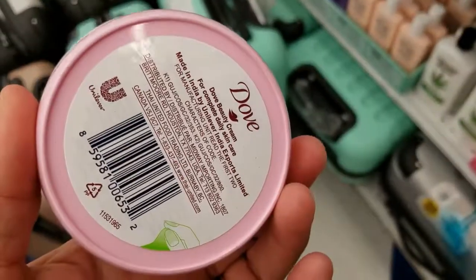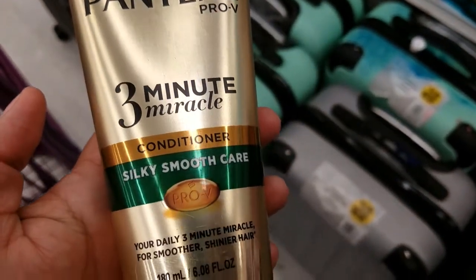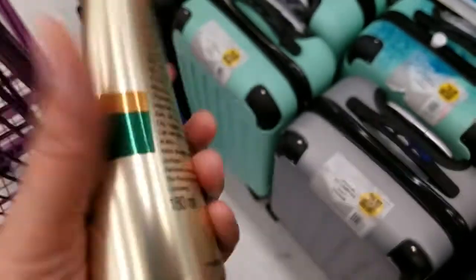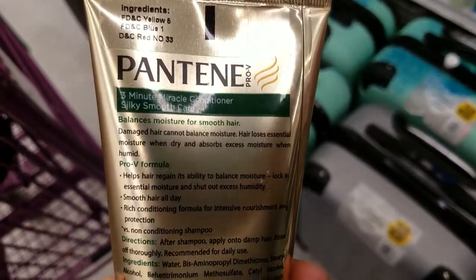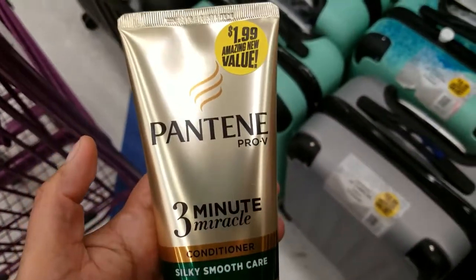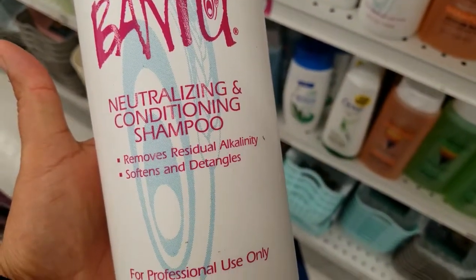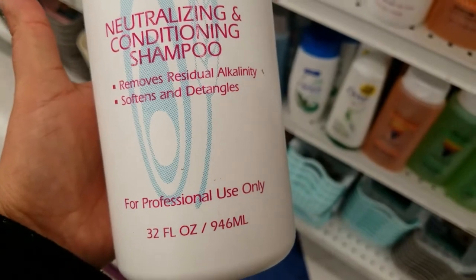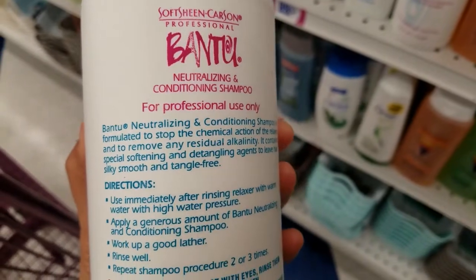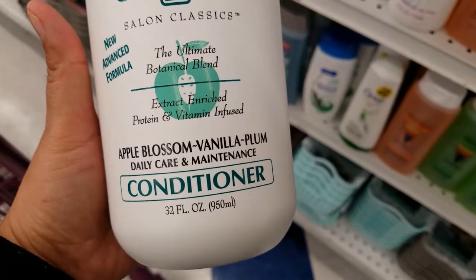They've got this one for women for $1.99 — it's the Pantene Pro-V three minute miracle conditioner, silk smooth care, 6.8 ounces. Sorry for the talking, guys — there's a lot of people here today. This is new: conditioner shampoo that removes, softens and detangles, 32 ounces for $2.99. They have this conditioner as well for $2.99, also 32 ounces.